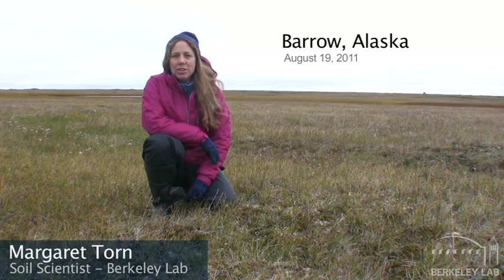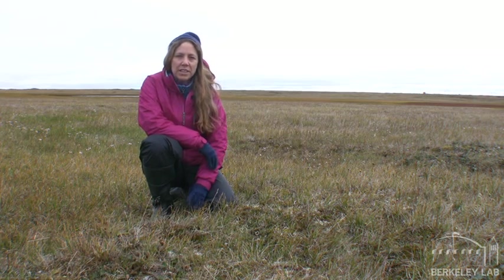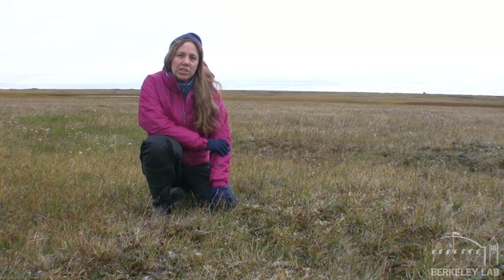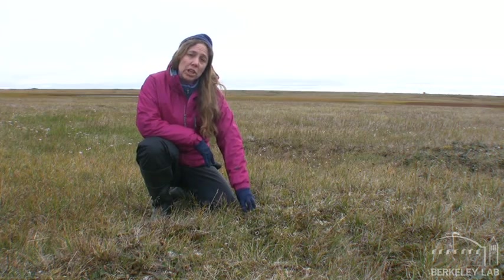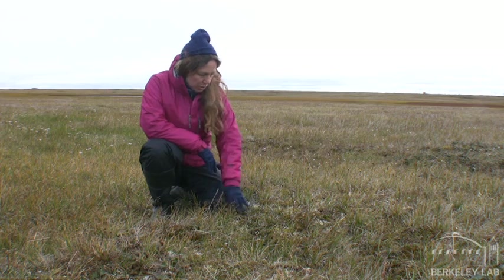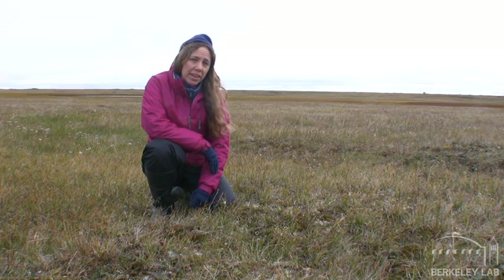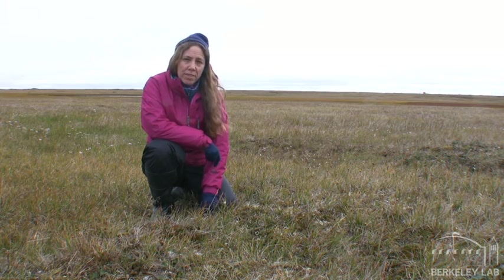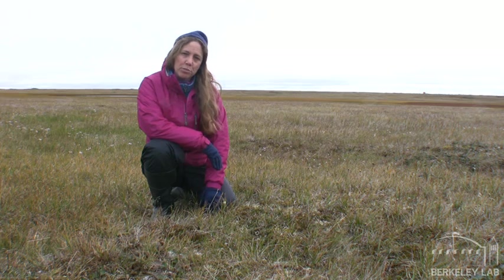Hi, I'm Margaret Torn of the Lawrence Berkeley Laboratory, and I work in the Earth Sciences Division as a biogeochemist, mainly studying the carbon cycle. We're here in Barrow, Alaska, scouting out sites for the Next Generation Ecosystem Experiment that DOE hopes to conduct. One of the things I'm going to look at is the fate of all this carbon. As the soil warms, the microbes become more active, and there's more decomposition producing CO2 and methane. We'll be running eddy flux towers, or eddy covariance towers, that measure CO2 and methane flux, and looking at how that's changing seasonally and in different parts of the landscape.